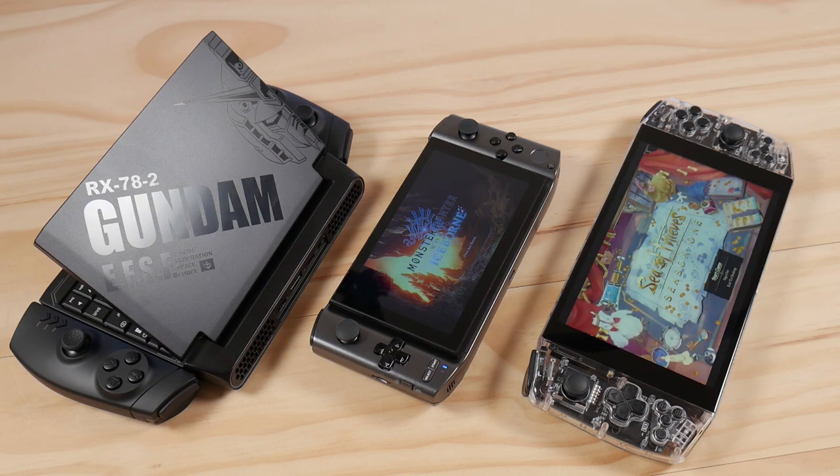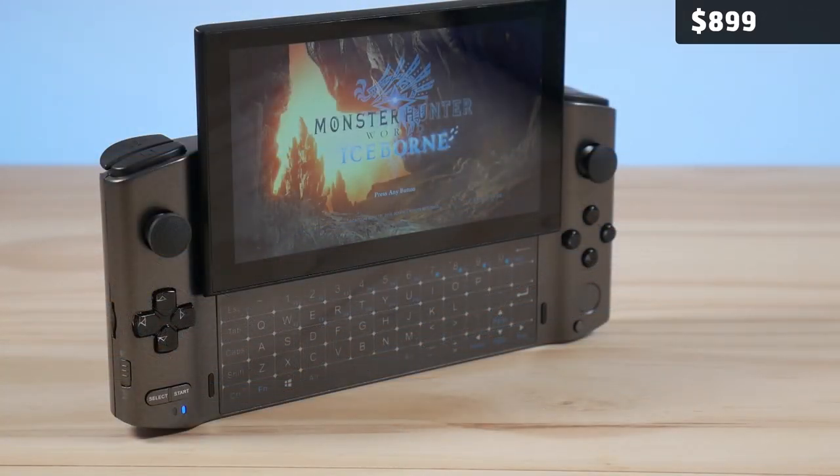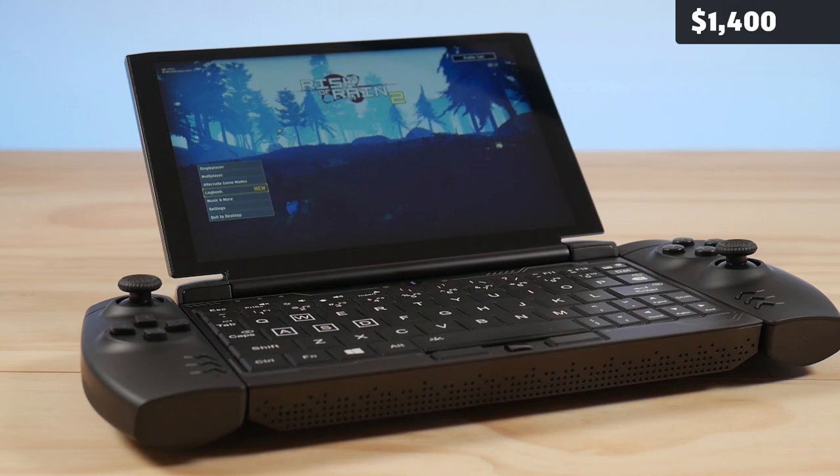We have two hybrid gaming devices, with the GX functioning more as a pure laptop than a gaming device when compared to the Win 3 and the Aya Neo, which functions purely as a gaming device. From low to high, we have the Aya Neo at $699 to $750, the GPD Win 3 i7 at $899, and the GX Pro at $1400 at the time of making this video.